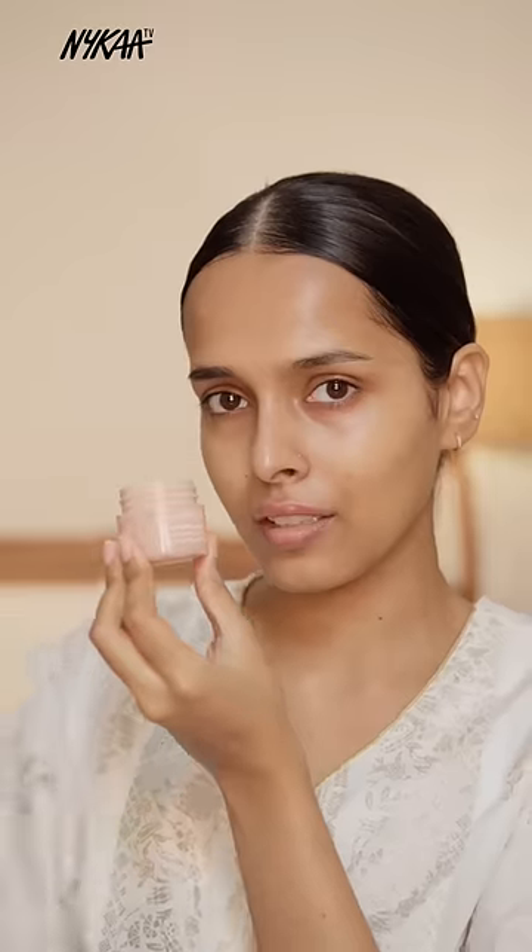The final step is to moisturize, for which I have the Clinique Moisture Surge 100 Hour Auto-Replenishing Hydrator. This has a refreshing oil-free formula. It provides 100 hour hydration, keeping your skin supple and plump all day long. That's it for this video.